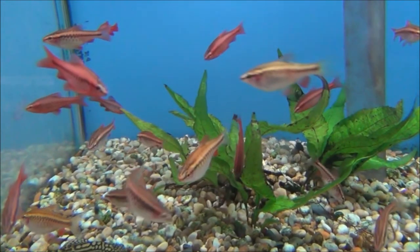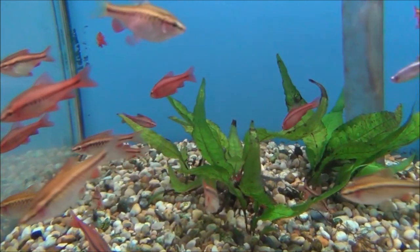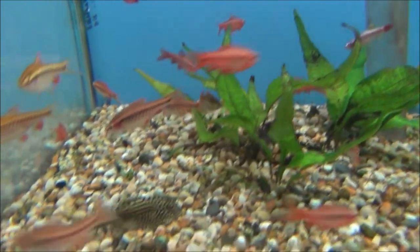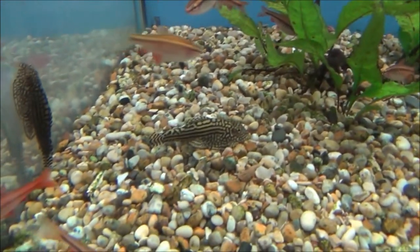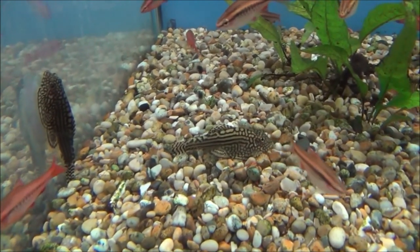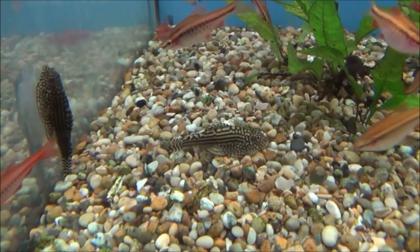These are zebra smokey angels and these fellas are £3.99 or 2 for £7.00. These are large cherry barbs and they are £1.49 each or 5 for £7.00. And also in here we've got some Hong Kong Plecs, also known as Pinstripe Butterfly Plecs, and they are £8.99 each.